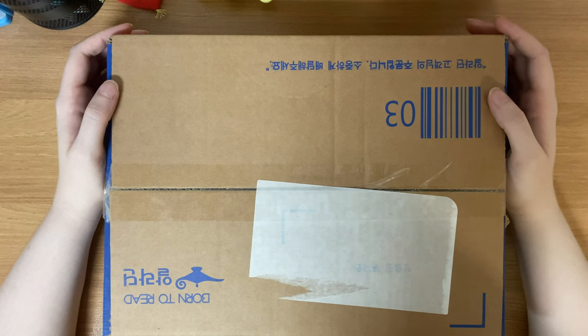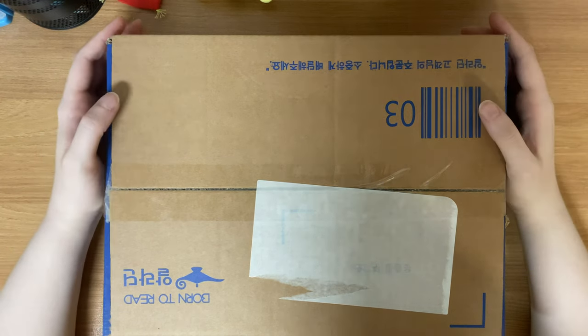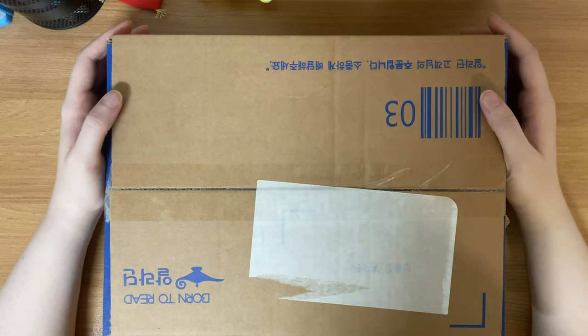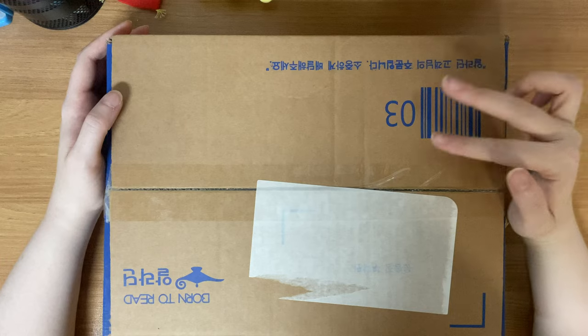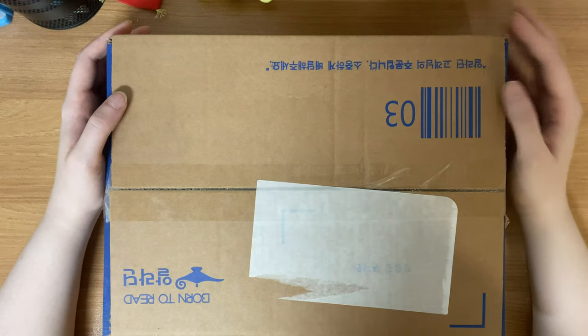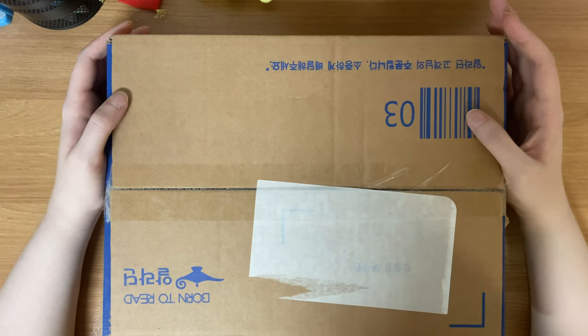Today I received my Cosmopolitan magazines featuring Seventeen. I bought all three — they had two different versions with two separate units on them, and then a special edition that had all the members. I'm going to take them out of the box and we can look at them.